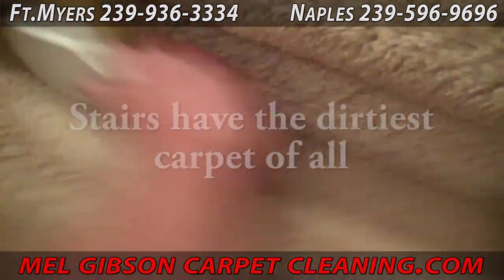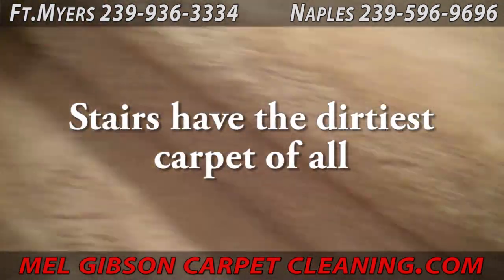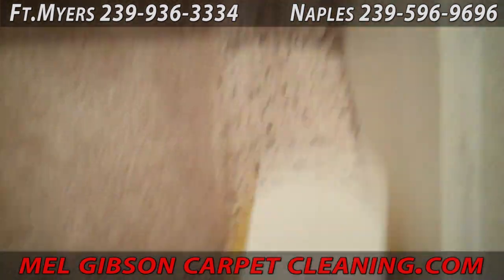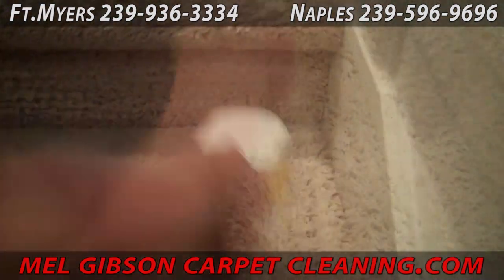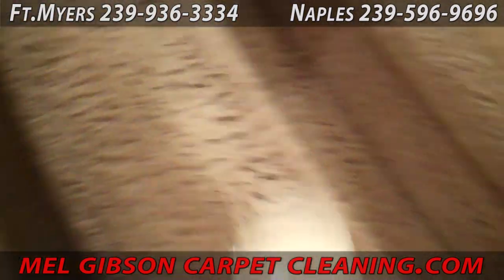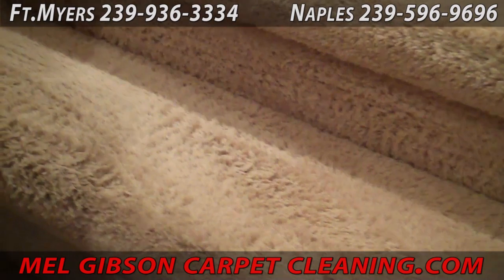Stairs are among the dirtiest carpet you'll have in your home or business. The shuffling of feet up and down the steps has a tendency to rub off and scuff off a lot of extra dirt. Old school efforts that will yield old school results.